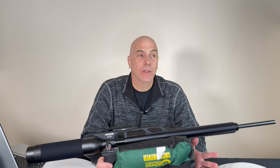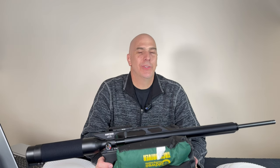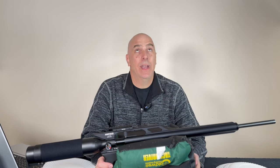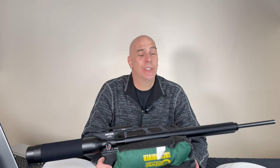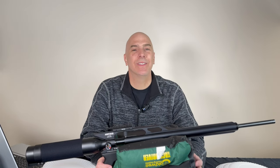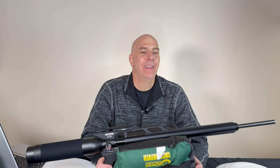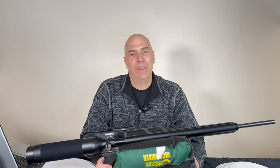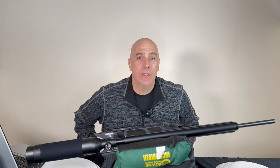Don't trick yourself into thinking you need a .30 cal to shoot squirrels or sparrows — you can get it done with a .177 for just about everything. Shot placement is key. Save yourself money and frustration, learn one caliber, then branch out when you really need to. Drop your comments and questions below and I'll see you guys next week.